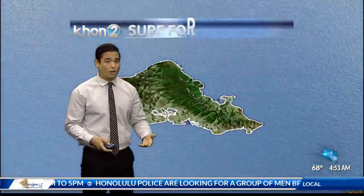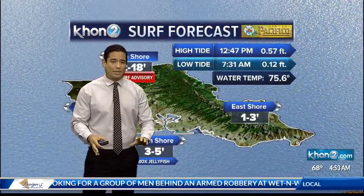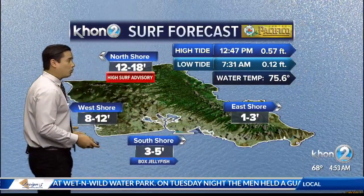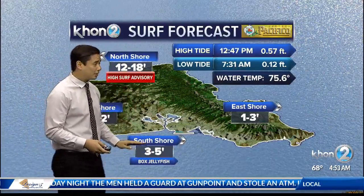Here's what's going on with surf. We do have a high surf advisory. There was a small craft advisory starting at 6 a.m. this morning, and it'll last until 6 a.m. tomorrow. We expect 12 to 18 foot faces for today on the north shores, 8 to 12 foot uptake for our west shores, and we do have 3 to 5 feet for a little south swell here in town.